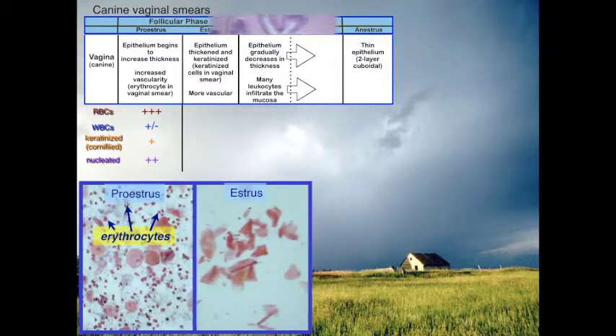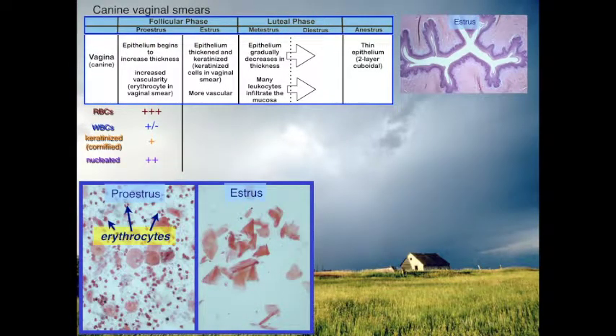Moving into estrus, the characteristic finding is just all these keratinized cells without nuclei. We're going to have a decrease in erythrocytes and not much in the way of white blood cells, but we see a lot of keratinized cells. The reason we have keratinized stratified squamous epithelium is in preparation for mating — we're going to have a foreign object inserted into the vagina and we want protection. Nucleated cells will be very rare.